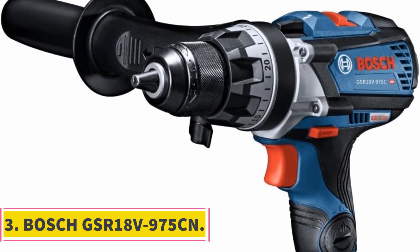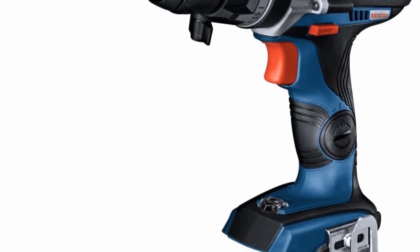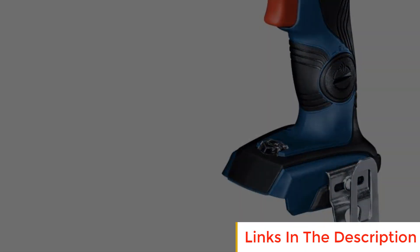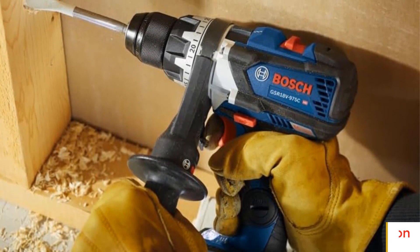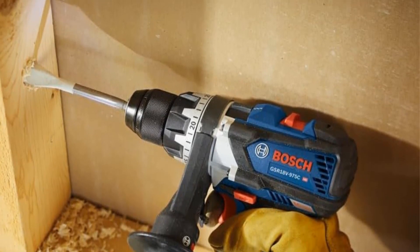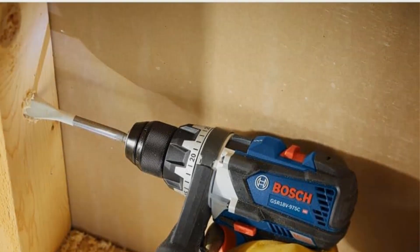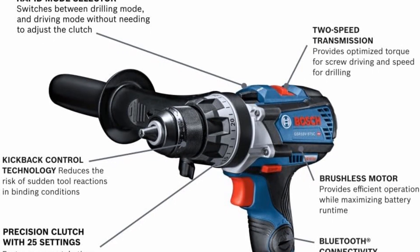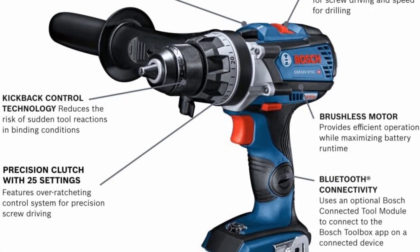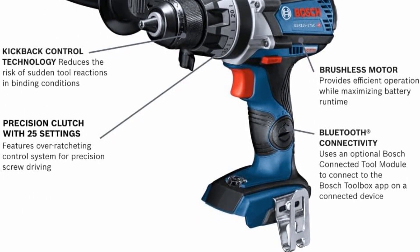Number three: Bosch GSR18V-975 CN. The Bosch GSR18V-975 CN is an advanced drill driver that introduces next-generation design features including optional connectivity, kickback control, and a precision clutch. This innovative tool is engineered to enhance user experience and safety. One of its standout features is the kickback control mechanism, which effectively minimizes the risk of injury caused by sudden rotational torque reactions in scenarios where the drill bit gets bound up.